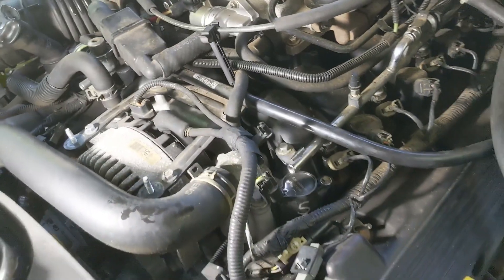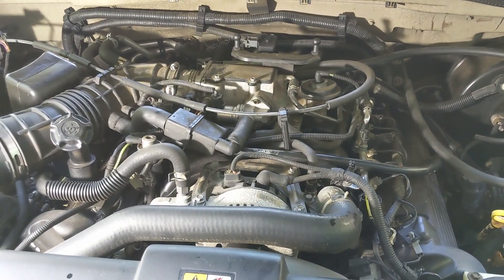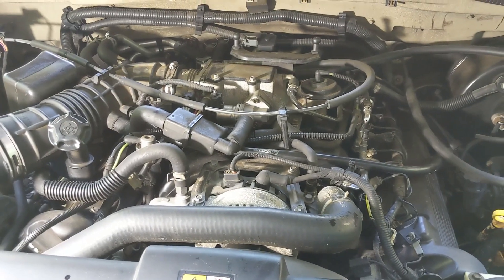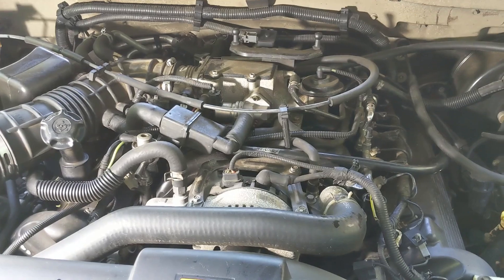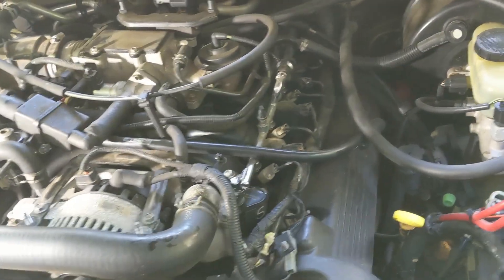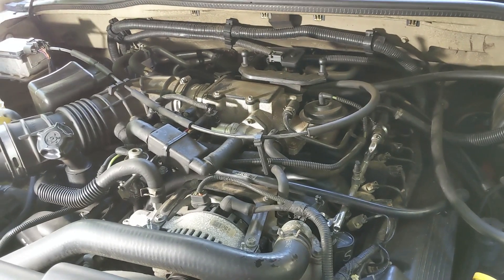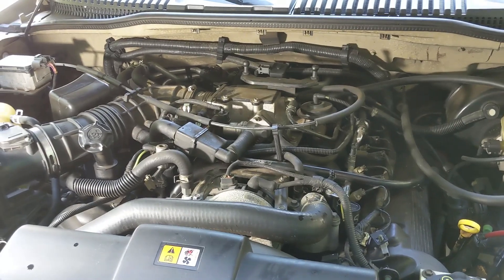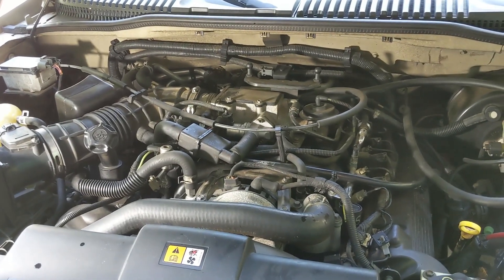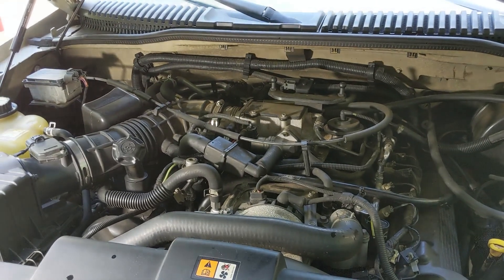Got everything back together and it seems to be idling a bit better - looks like it's quieted down. Maybe those two little things will do it and I won't need to do more to this. I do want to do the plugs at some point since it's a 20 year old rig. When I pull all the plugs I might as well do those coil packs too. The codes are still on the dash - I believe it takes about 50 miles for those codes to disappear. Hopefully this helps you out. Please subscribe and I plan on having more short videos on fixes and hacks for the Mountaineer.